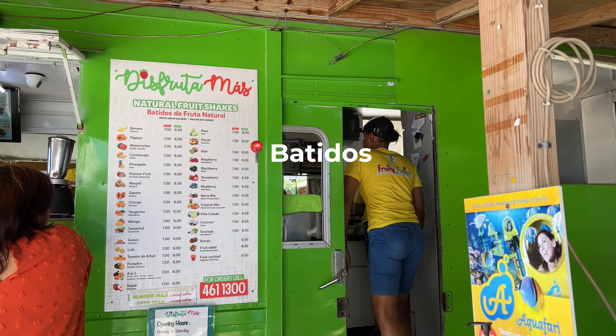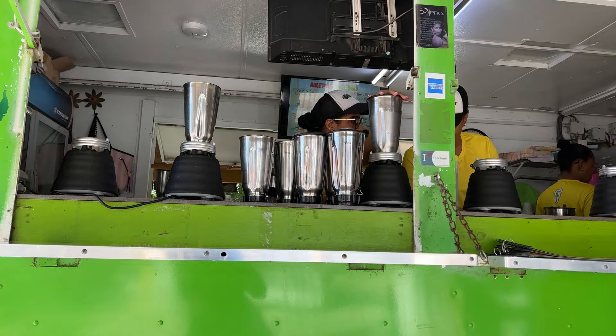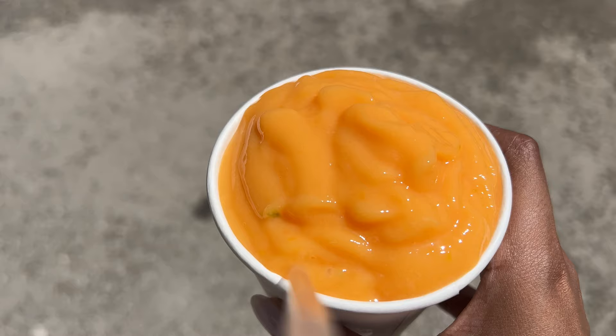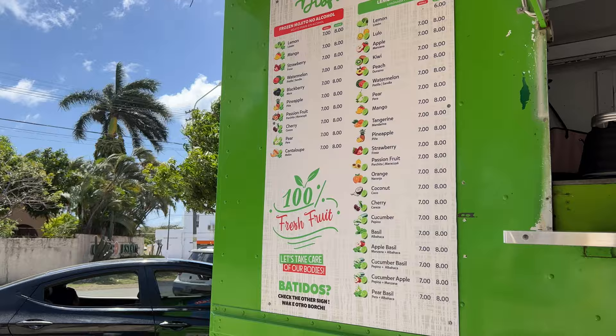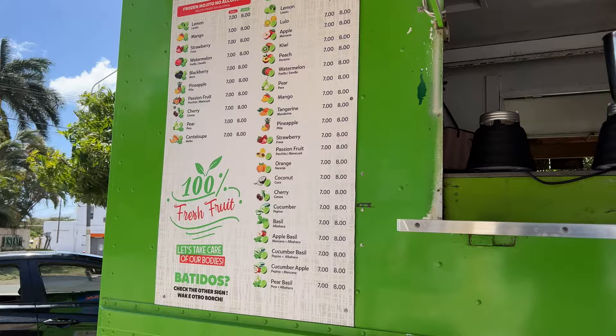Another custom in Curacao is the Batido Trucks — it's like a fruit smoothie. You can get all different kinds of flavors. I love going to this particular one and I always get papaya, cantaloupe, or soursop. Super delicious and refreshing when it's super hot outside.